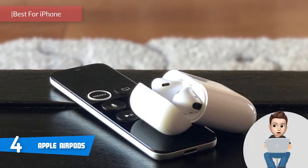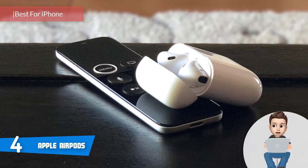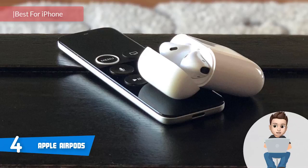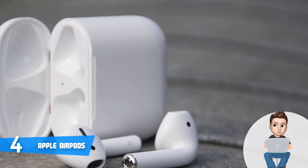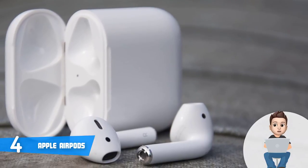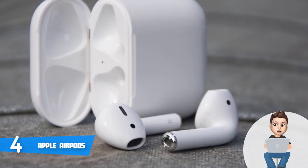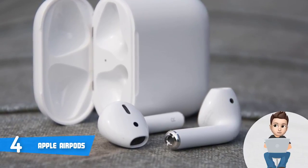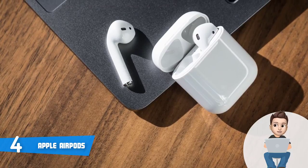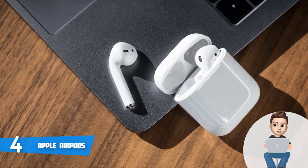At number 4 we have the Apple AirPods. The combination of features and performance make the Apple AirPods one of the best truly wireless earbuds. When it comes to design, this model comes in a beautiful white color. They're made of plastic and magnet, and the lack of silicone components, along with no cables, makes them very practical and functional. These headphones don't include remote controls.